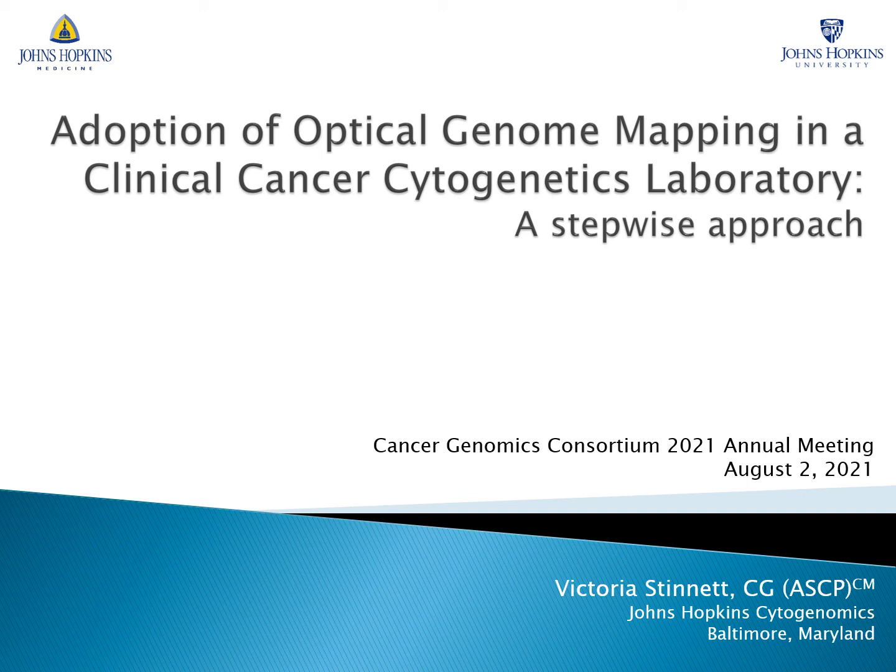Hello, my name is Victoria Stinnett and I am a senior technologist at the Johns Hopkins Cytogenomics Laboratory. My presentation is titled Adoption of Optical Genome Mapping in a Clinical Cancer Cytogenetics Laboratory: a Stepwise Approach.